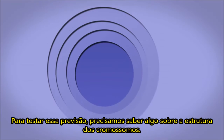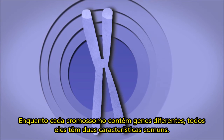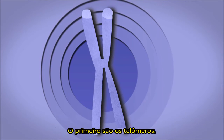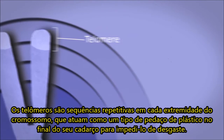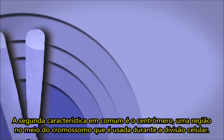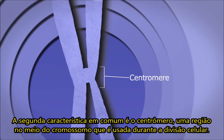To test this prediction, we need to know something about the structure of chromosomes. While each chromosome contains different genes, all of them have two common features. The first are telomeres — repetitive sequences at each end of the chromosome, which act kind of like the plastic bits on the end of your shoelace that prevent it from fraying. The second feature is the centromere, a region in the middle of the chromosome that is used during cell division.